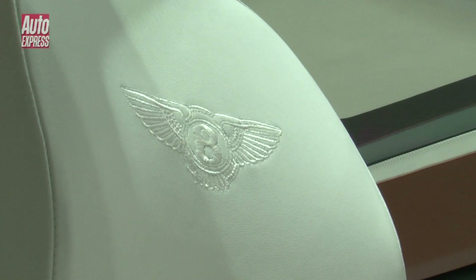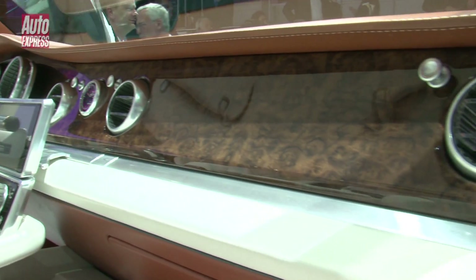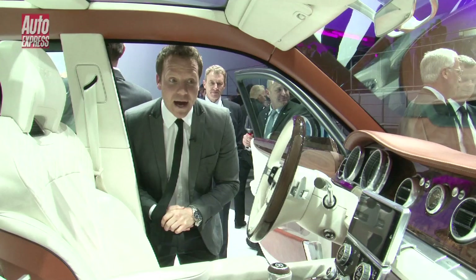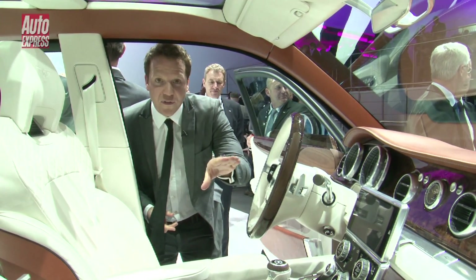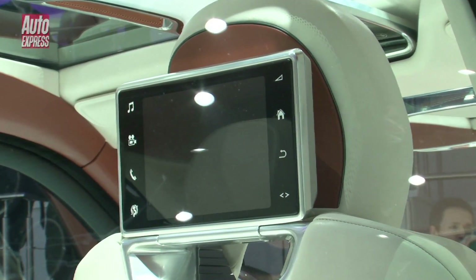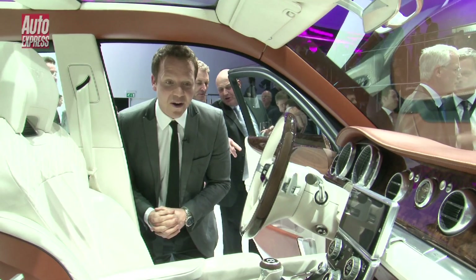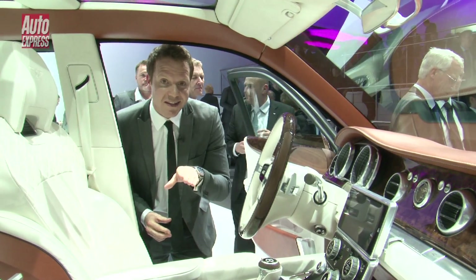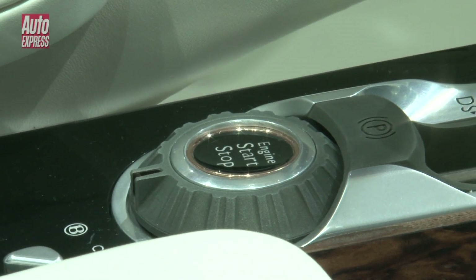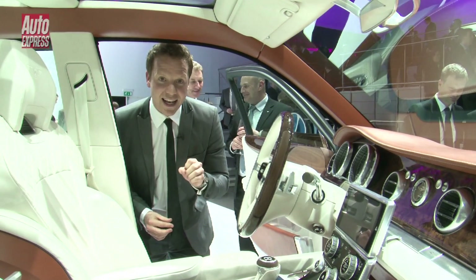As you can see, it's exquisitely trimmed in all sorts of leather and wood as you'd expect from a Bentley, but there are these ultra-modern iPhone-looking screens in the front and in the rear headrests. It really is a spectacular thing to look at. Here's a fact you might not have known — all the controls on this car are made extra big so you can use them when you're wearing driving gloves. How Bentley is that?